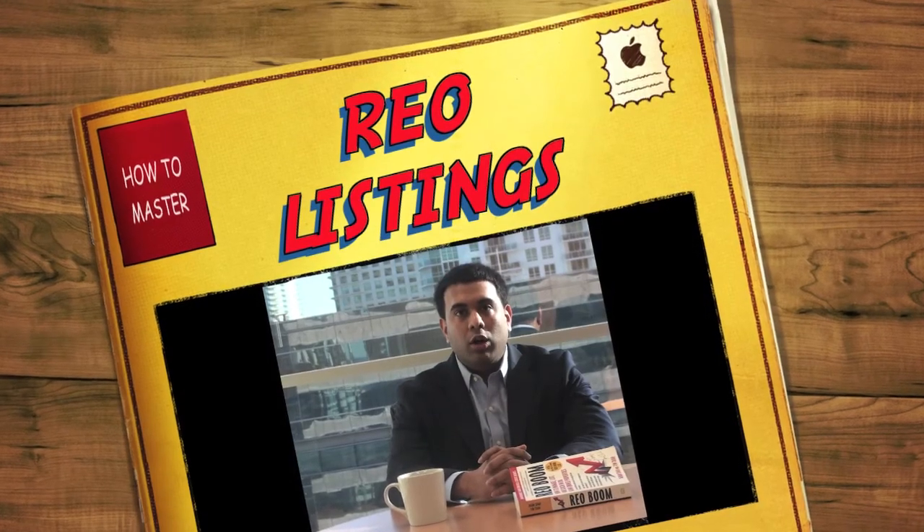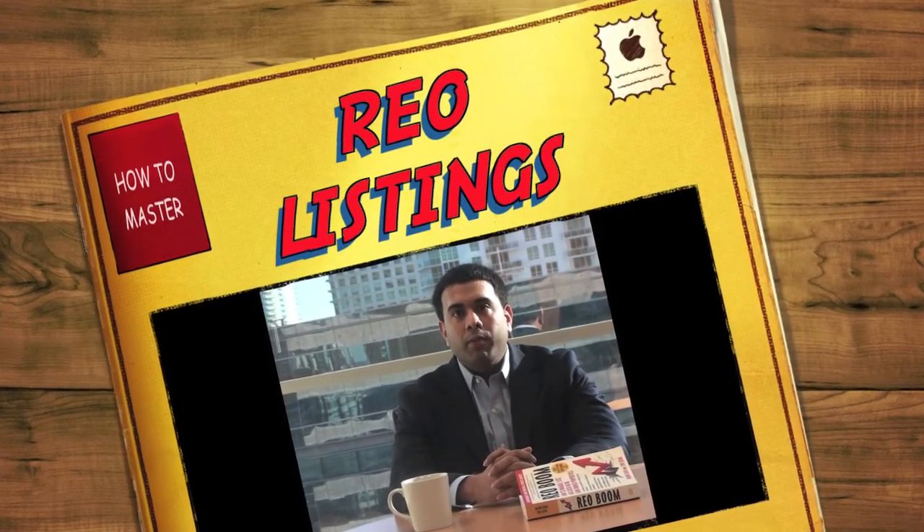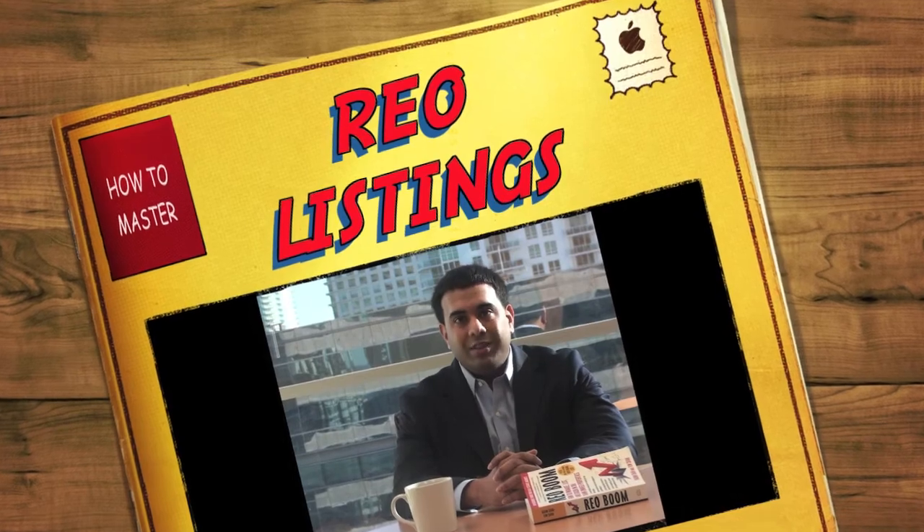Good afternoon, my name is Tim Shaw, co-author of REO Boom, one of the REO brothers, and today I'm excited to share with you tips and tricks on how to master REO listings.